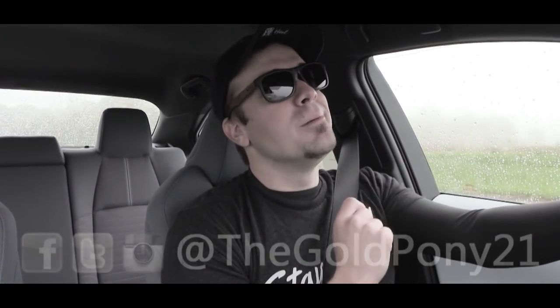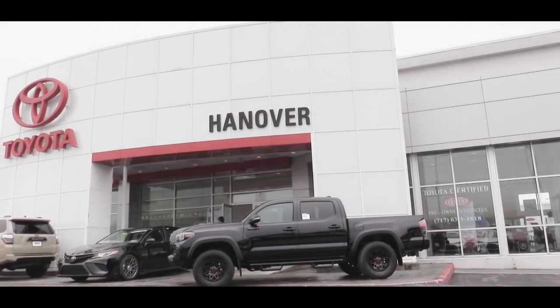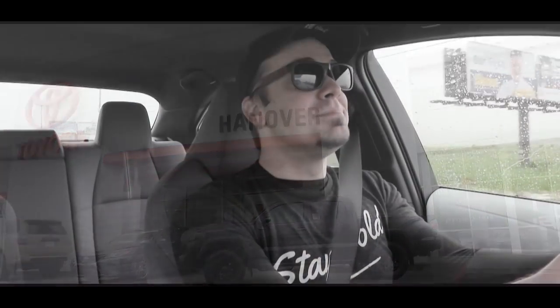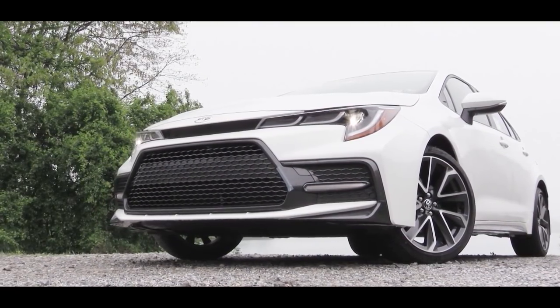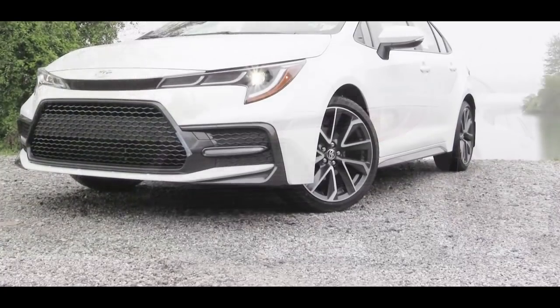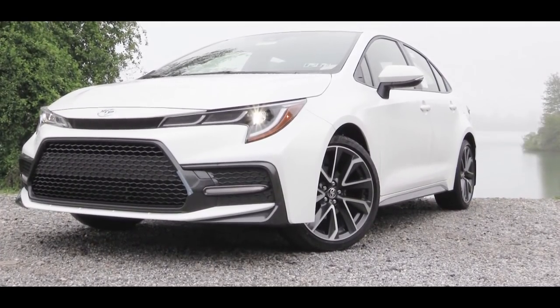Welcome back — I'm Gold Pony. Today we're in the new 2020 Toyota Corolla, courtesy of Hanover Toyota in Hanover, PA. I'm super excited to be in this one because I've reviewed the Corolla every single year, partly because it is one of the most reliable cars out there. So let's jump right into it — as always, let's start with pricing.